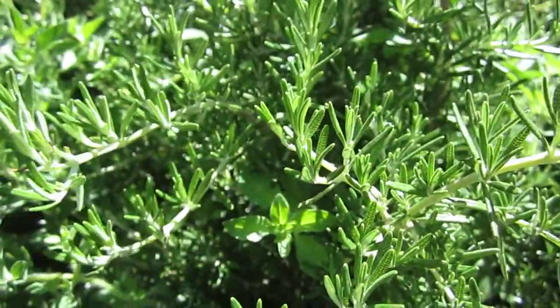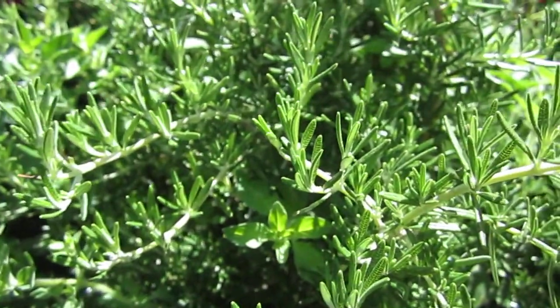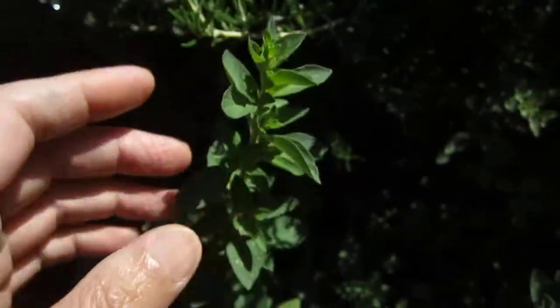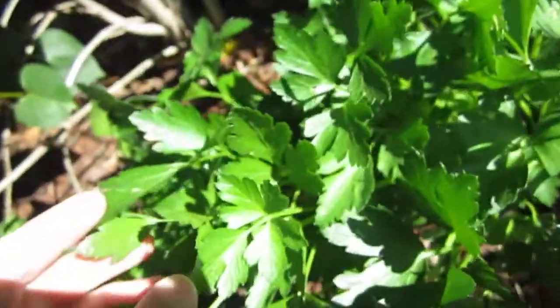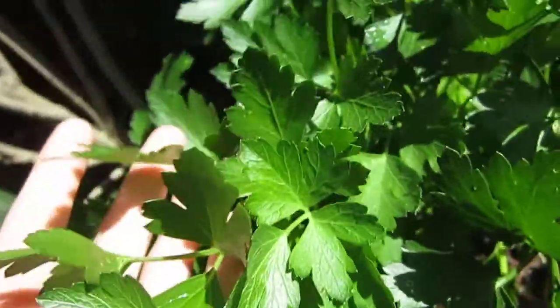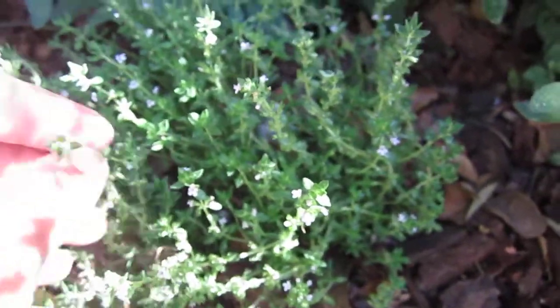Rosemary. Every time I touch it, my hand is full of rosemary fragrance. And this one, I think it's oregano. Oregano and parsley. How good is this parsley? Look at it — so good. And this one is thyme. Oregano, thyme.